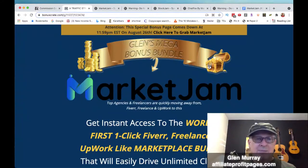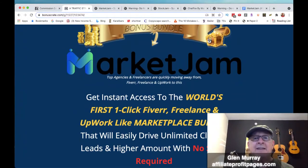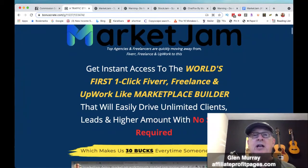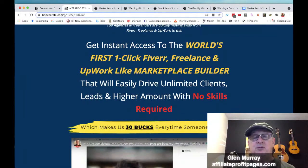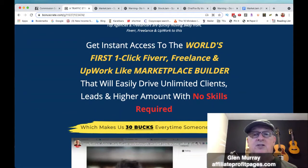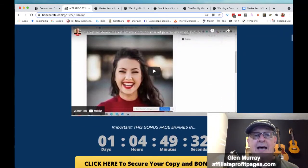This is a phenomenal program, guys. If you're looking to create a business around freelancing, or maybe you're a freelancer who wants to start hiring other people, you could make a whole marketplace for them. My Market Jam bonus page is here — you're going to get instant access to the world's first one-click Fiverr, Freelancer, and Upwork-like marketplace builder. It's one click to build the site, but then you do need to go set up all the parameters, and it will drive unlimited clients and leads.